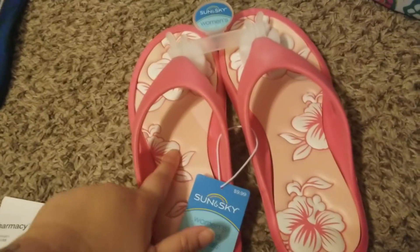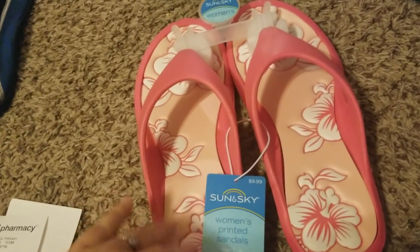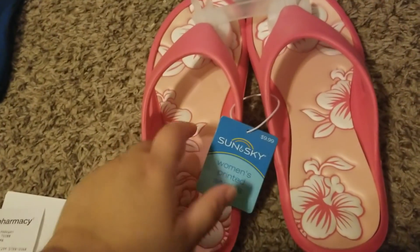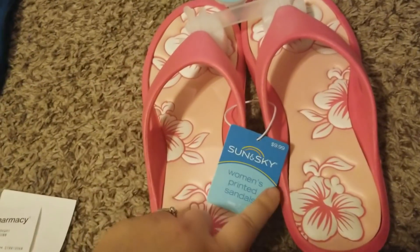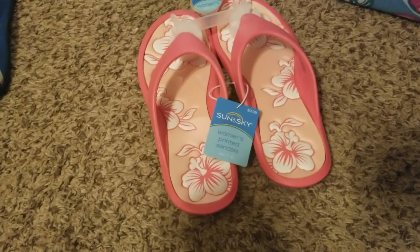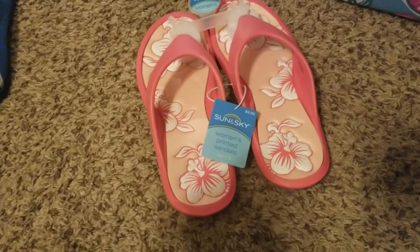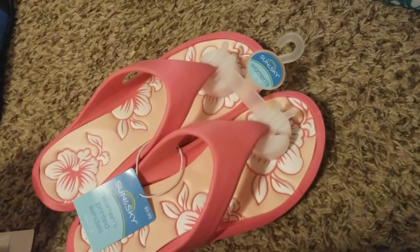The next item I actually got for myself. I really like how these feel. They had them in pink and a Tiffany green — I wanted both, but I thought, Nicole, you only need one. These will be for me to wear at the pool, and they seem better than regular flip-flops. These were normally $9.99 and I paid $2.49. I really, really like these.